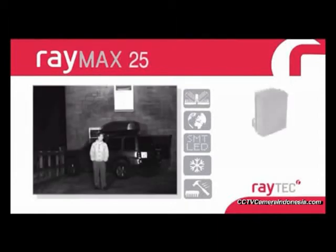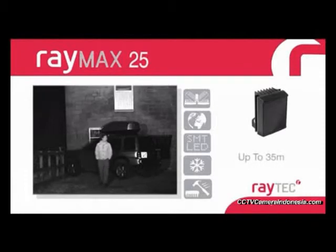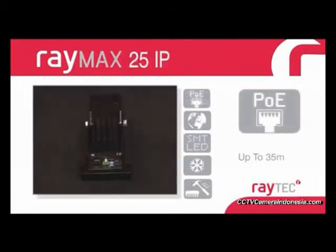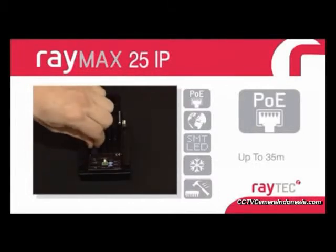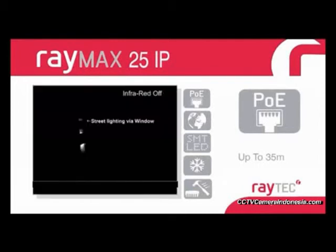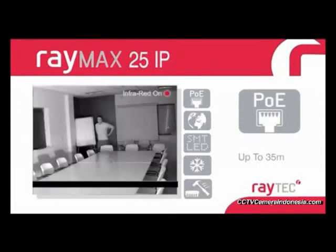The Raymax 25 series is Raytex's smallest illumination system, designed for short-range internal and external applications, providing fixed-angle illumination up to 120 degrees. The Raymax 25 IP is a new addition to the product range and provides all the performance of the equivalent Raymax 25 models, but is designed to run directly from a PoE-enabled network.